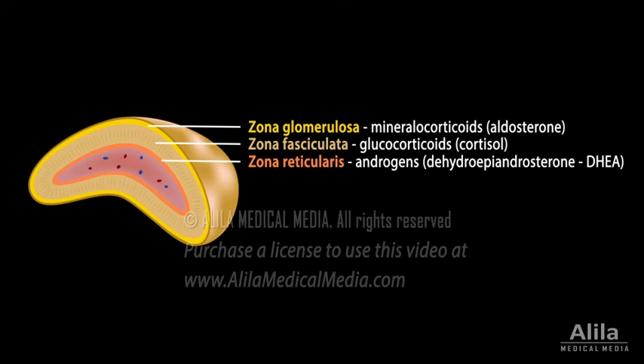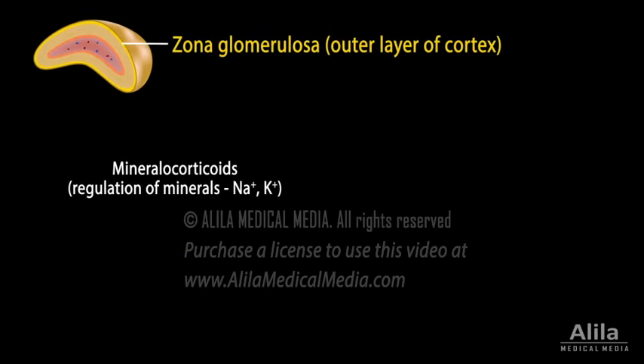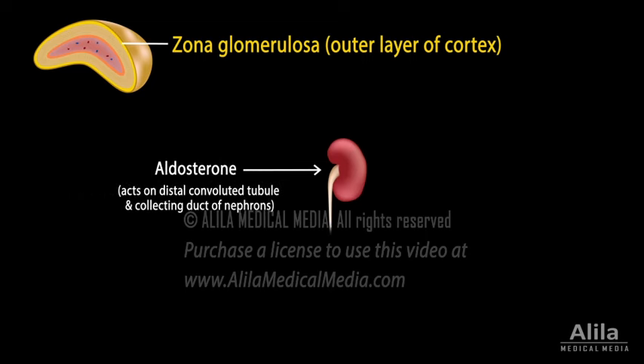The outermost layer, zona glomerulosa, produces mineralocorticoids, so named for their role in regulating minerals — in particular, sodium and potassium. These hormones primarily act on the kidneys to control fluid and electrolyte balance. The major mineralocorticoid is aldosterone.